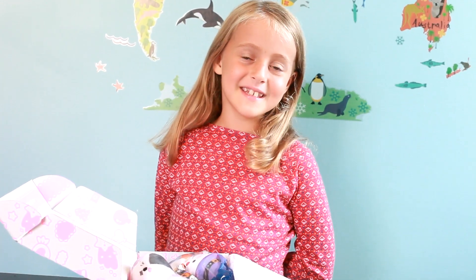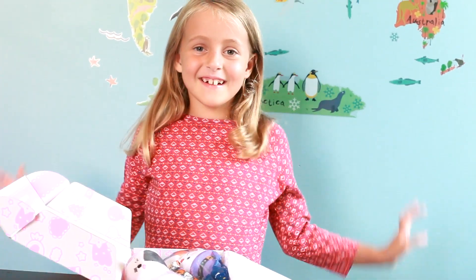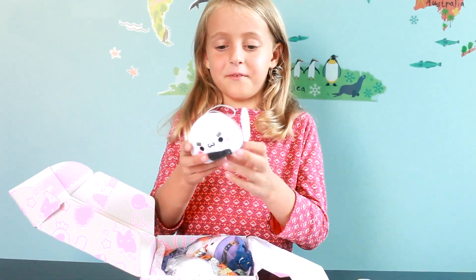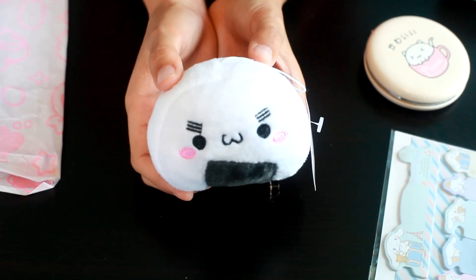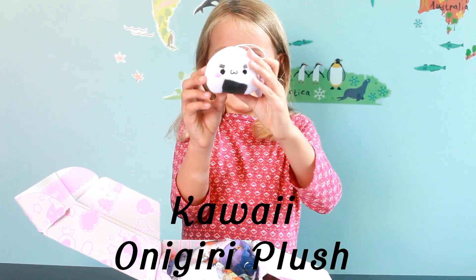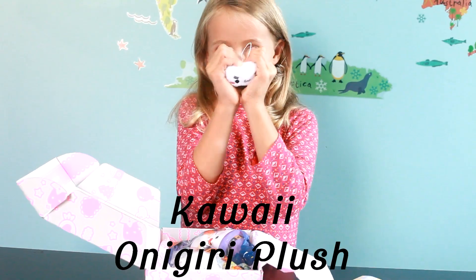Did you know that Kawaii means cute in Japanese? So I'm gonna have a full box of cuteness. Next I have this fluffy little cat looking sushi. It's like a half sushi half cat.